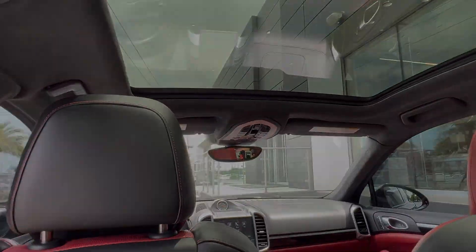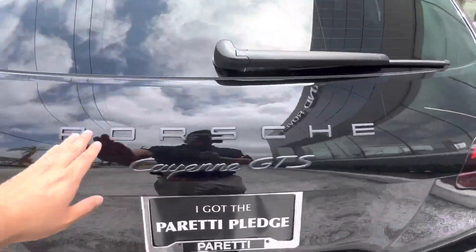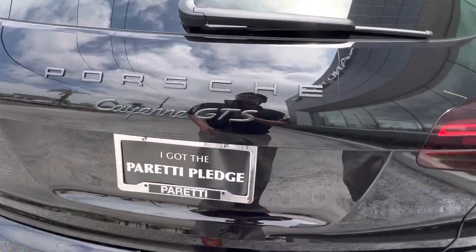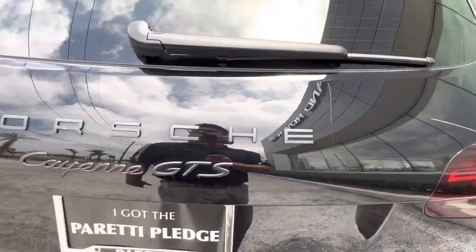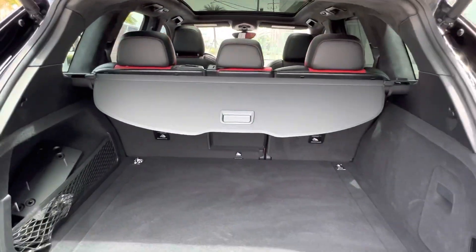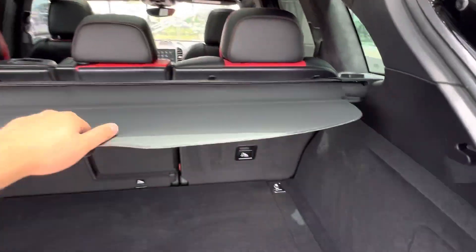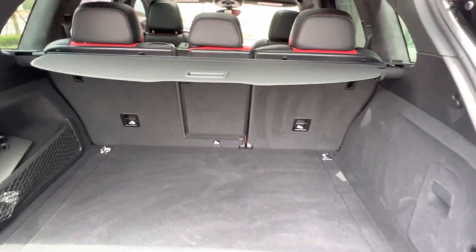Let's go take a look at the trunk of the vehicle. In the back we see the tow hitch receiver with the blacked out Porsche Cayenne lettering. Popping open the trunk, we see that the Cayenne has plenty of storage space with a privacy shade to keep any prying eyes from seeing into your trunk.